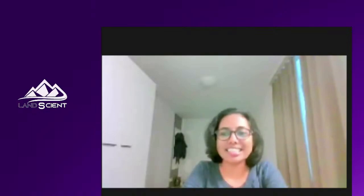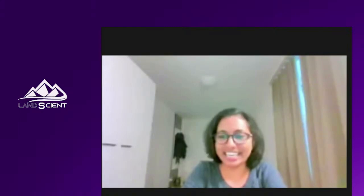Hello, everyone. I'm very glad to be here. I'm Dr. Minutresa Abraham. I just completed my PhD from the Indian Institute of Technology in Dore, in India.